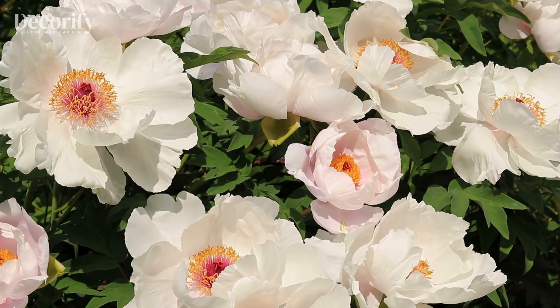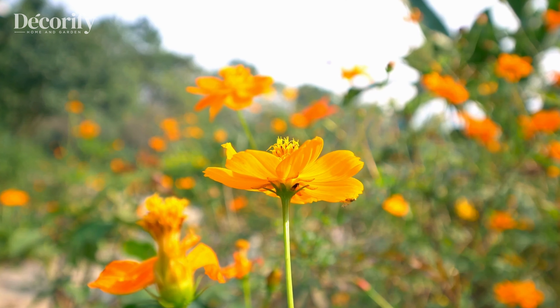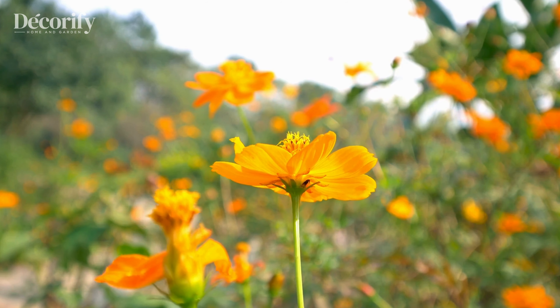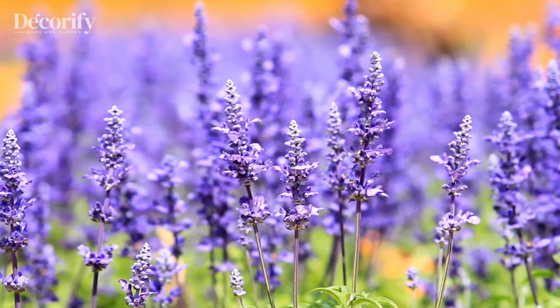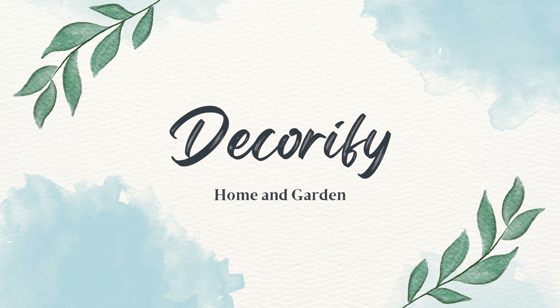Hello, gardening enthusiasts. Welcome back to our channel. Today, we're diving into a topic that's a lifesaver for many gardeners: deer-resistant perennials. If you've ever had your garden ravaged by deer, you know how frustrating it can be. But don't worry, we've got you covered with our top 10 stunning deer-resistant perennials that not only keep the deer at bay, but also add vibrant beauty to your garden. Let's get started.